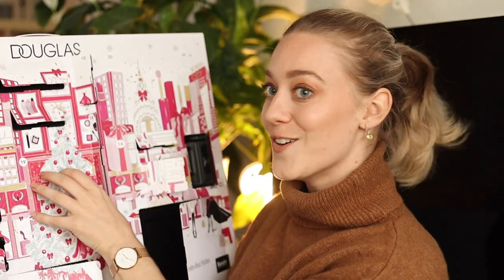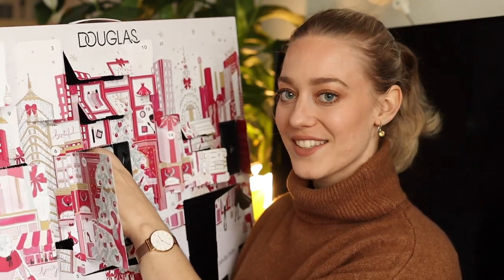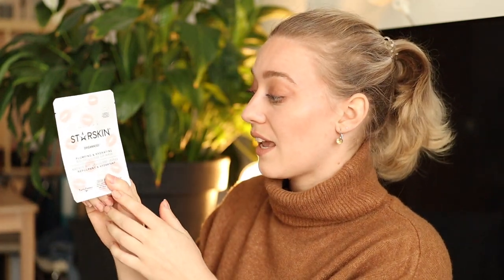Door number nineteen — I thought it was going to be another mask and it is. This is a StarSkin Dream Case Plumping and Hydrating Biocellular Lip Mask. I think my lips would love this at the moment because they are so dry — I forgot to put lots of lip balm on when the weather gets colder. Another StarSkin mask and I can't wait to try them.